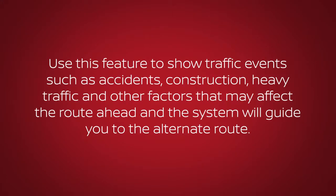Use this feature to show traffic events such as accidents, construction, heavy traffic, and other factors that may affect the route ahead, and the system will guide you to the alternate route.